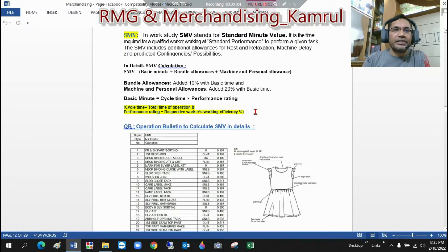So dear friends, let's start today's topic: SMV. You can see this page here — SMV in work study. What is SMV? In work study, SMV stands for Standard Minute Value. It is the time required for a qualified worker working at standard performance to complete a given task.